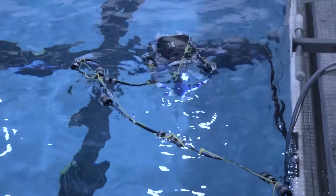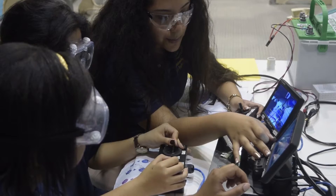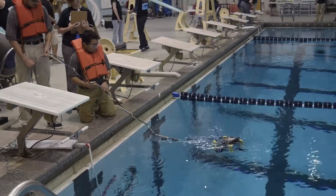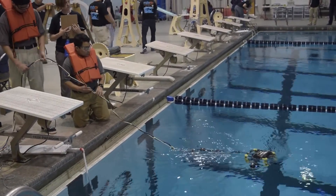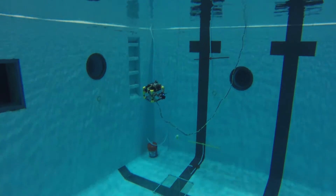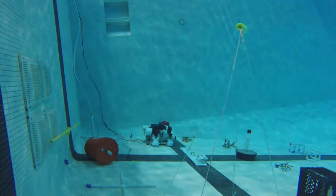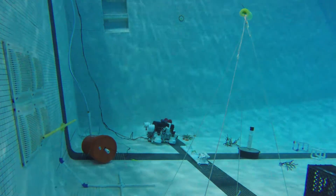ROV stands for remotely operated vehicles — it's an underwater robot that has a tether connected to a control box. It's just like playing a video game, except there's a wire connected from the control box right into the underwater robot. That's what our robotics competition is about: teams are making ROVs to put into the pool and complete real-life missions representing inner space and outer space.